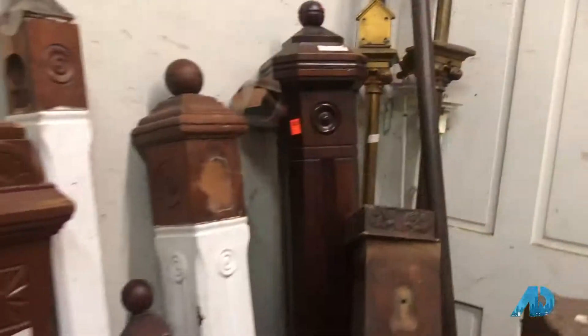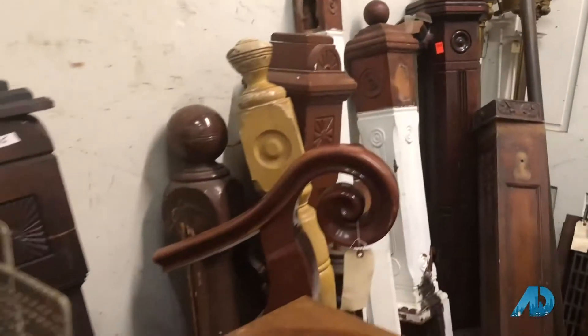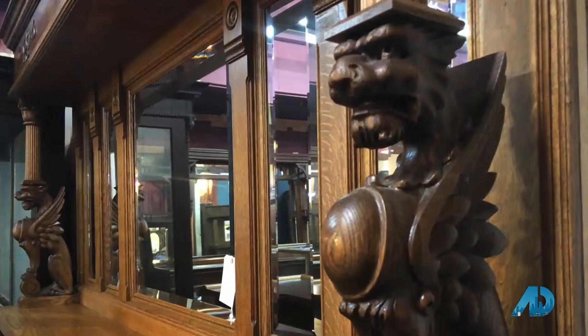Some of the artifacts Williams has salvaged came from buildings right here in Over the Rhine. He says he's finding more people are appreciating the history and craftsmanship in them. The TV shows have helped — all those repurposed shows, the American Pickers and all those kind of things. There's interest because of that.